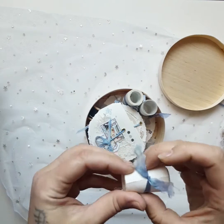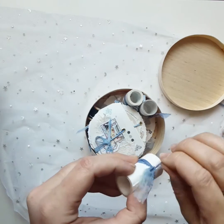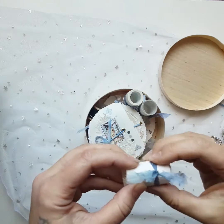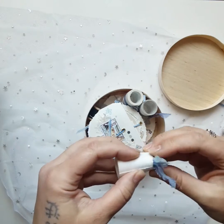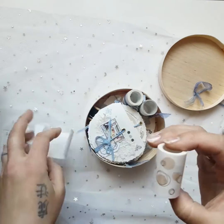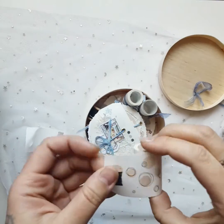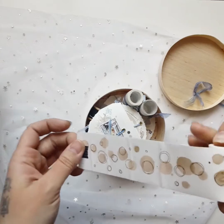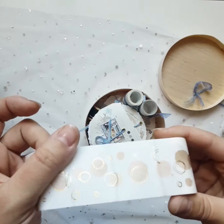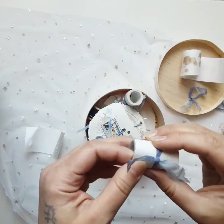There are little rolls inside. I don't even know what this is — I have to open it up. I think it might be stickers. Yes, I think these are stickers! One roll is like washi, beautiful, with gold accents.